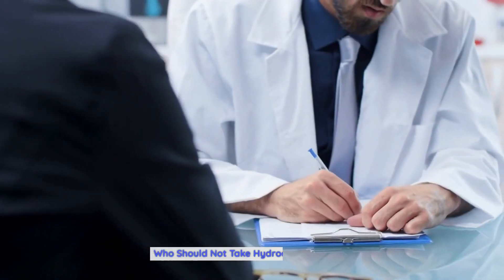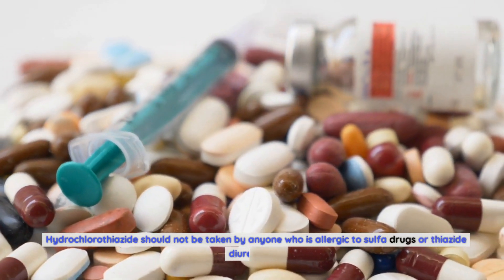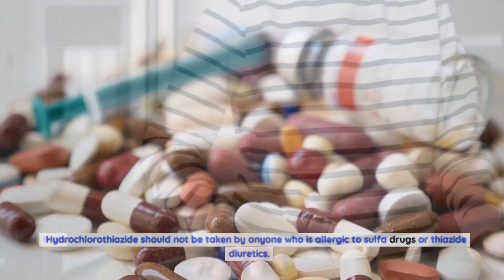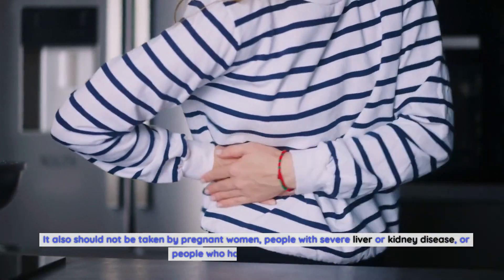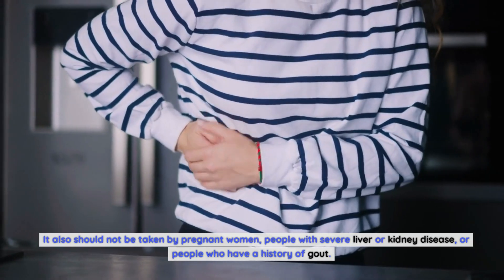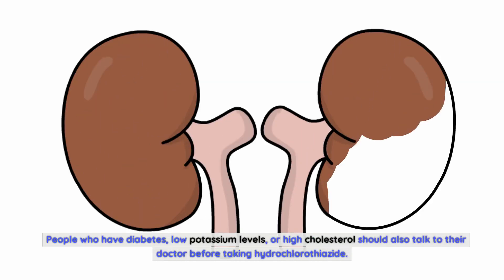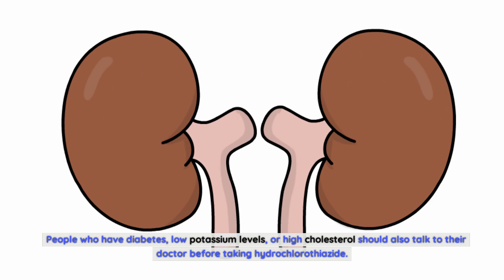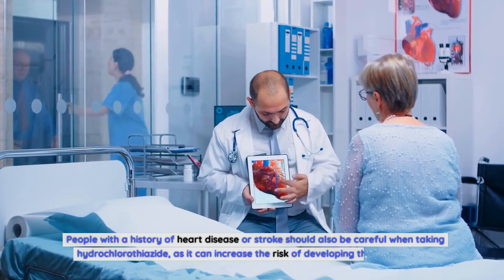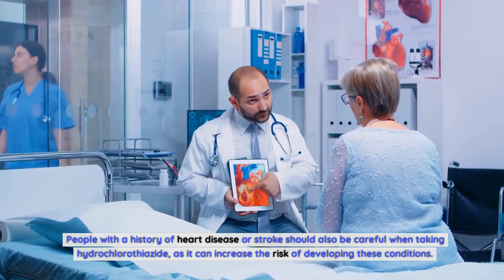Who should not take hydrochlorothiazide? Hydrochlorothiazide should not be taken by anyone who is allergic to sulfa drugs or thiazide diuretics. It should also not be taken by pregnant women, people with severe liver or kidney disease, or people with a history of gout. People who have diabetes, low potassium levels, or high cholesterol should talk to their doctor before taking it. People with a history of heart disease or stroke should also be careful, as it can increase the risk of developing these conditions.